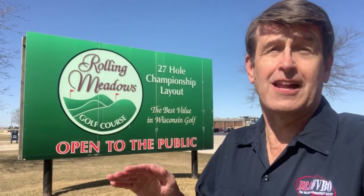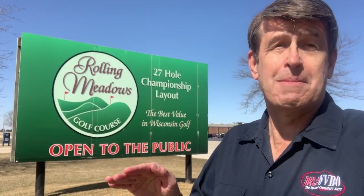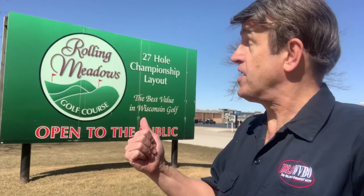Hey there everyone, it's Bob Madden reminding you it is golf season. The Cumulus Season Kickoff Golf Cards are on sale April 1st — 16 great courses for a great value. We're going to go around to some of the courses and check them out. Today we are at Rolling Meadows Golf Course, which is the best value in Wisconsin golf. Let's find out why.